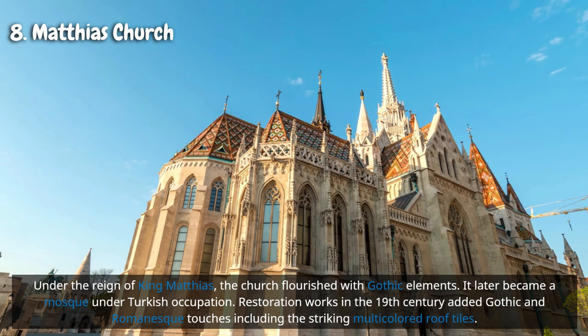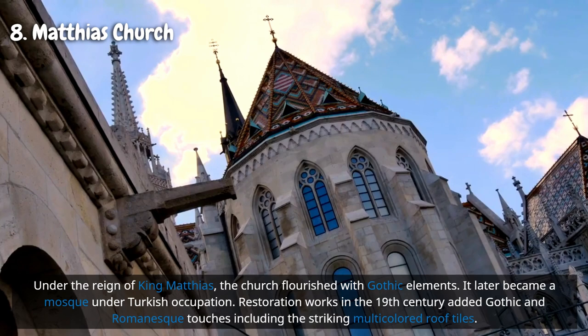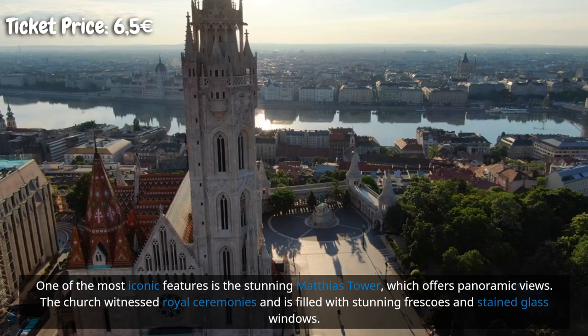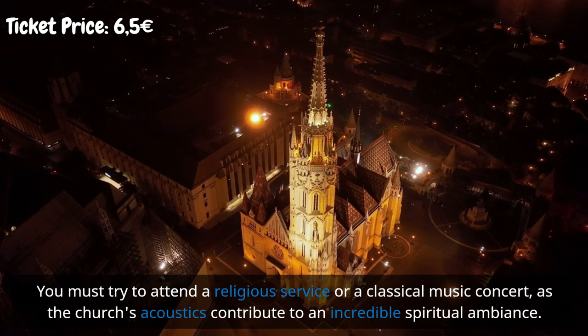It later became a mosque under Turkish occupation, and restoration works in the 19th century added Gothic and Romanesque touches, including the striking multicolored roof tiles. One of the most iconic features is the stunning Matthias Tower, which offers panoramic views. The church witnessed royal ceremonies and is filled with stunning frescoes and stained glass windows. Try to attend a religious service or a classical music concert — the church's acoustics contribute to an incredible spiritual ambience.